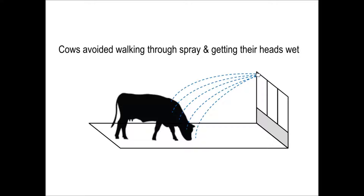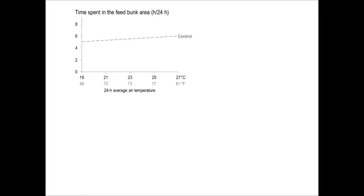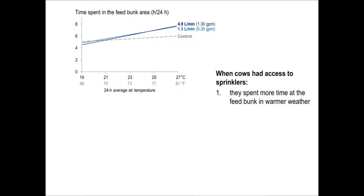We found several interesting behavioral results when there were sprinklers, which indicated that cows avoided walking through spray and getting their heads wet. But because the spray turned on and off intermittently, the cows could use the sprinklers without necessarily walking through spray. This figure shows that when cows had only shade over the feed bunk, they spent on average five and a half hours per day in that area across weather conditions. But when there were sprinklers at the feed bunk, cows spent more time there in warmer weather, likely for the cooling benefits they received.